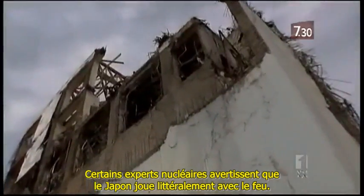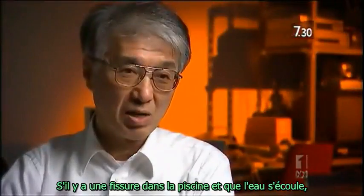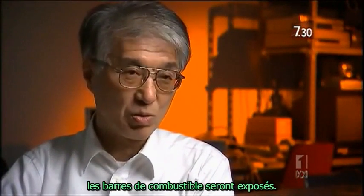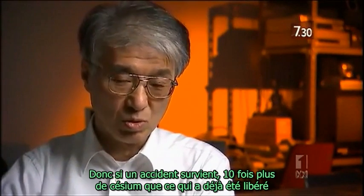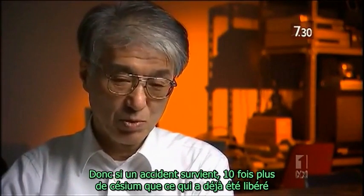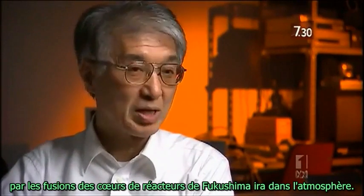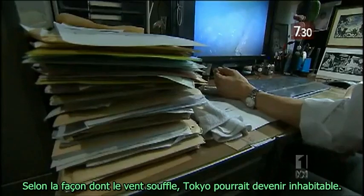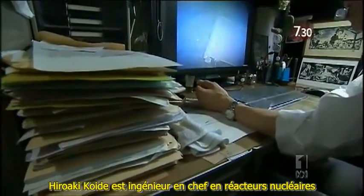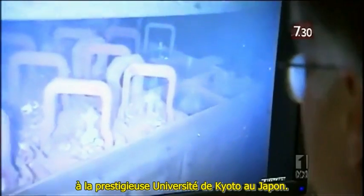Some nuclear experts warn Japan is literally playing with fire. If there's a crack in the pool and the water drains out, the fuel rods will be exposed. It will then be impossible to cool the fuel. So if an accident happens, ten times more cesium than has already been released by the Fukushima meltdowns will go into the atmosphere. Hiroaki Koide is a senior nuclear reactor engineer at Japan's prestigious Kyoto University and one of the experts raising the alarm.